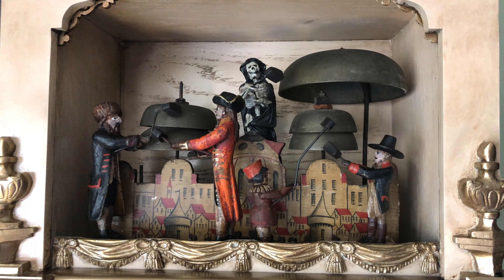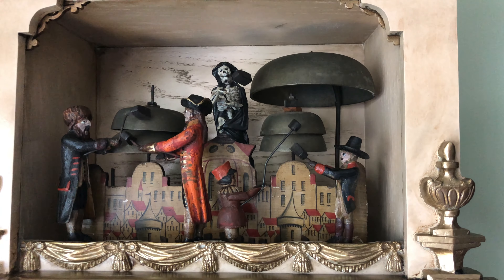And up on top there is the Henry bird himself, which rings out the hours.